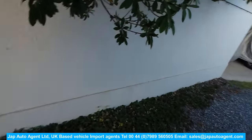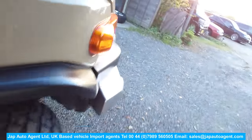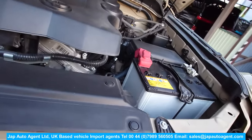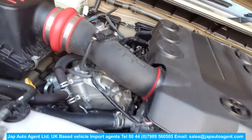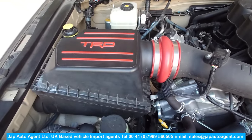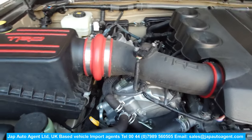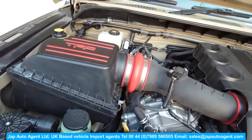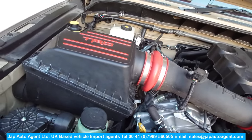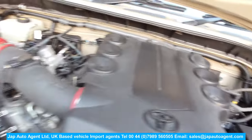It is lifted, which is why it's not the easiest to get in and out of — but it's not that difficult either. Here's the engine — it's the four-liter V6. It also has a TRD airbox, which is rather an expensive option in Japan — about 600 pounds. He's done a few very nice things to this car.